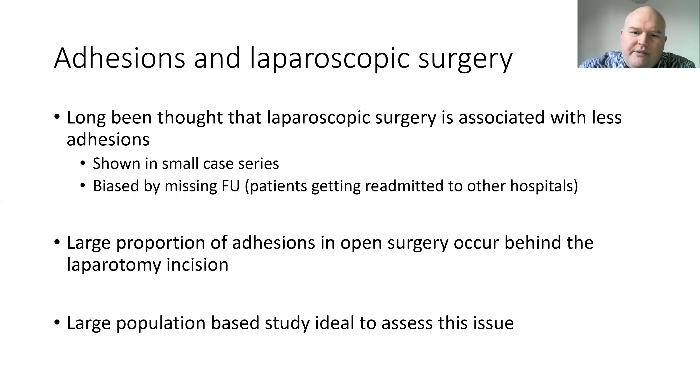Adhesions and laparoscopic surgery. It's long been thought that laparoscopic surgery would be associated with less adhesion formation, and this has been shown in small case series. However, it's biased by missing follow-up, in particular patients getting readmitted to other hospitals, and therefore we really need population-based studies to look at this important problem. We all know that a large proportion of adhesions in open surgery occur behind the laparotomy incision, and laparoscopic surgery to some extent avoids these. Small retrospective series will undercount patients presenting to other hospitals, and we need long follow-up periods.